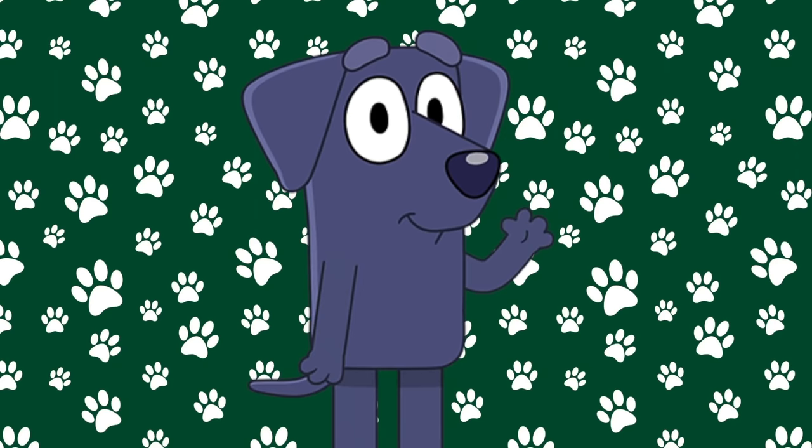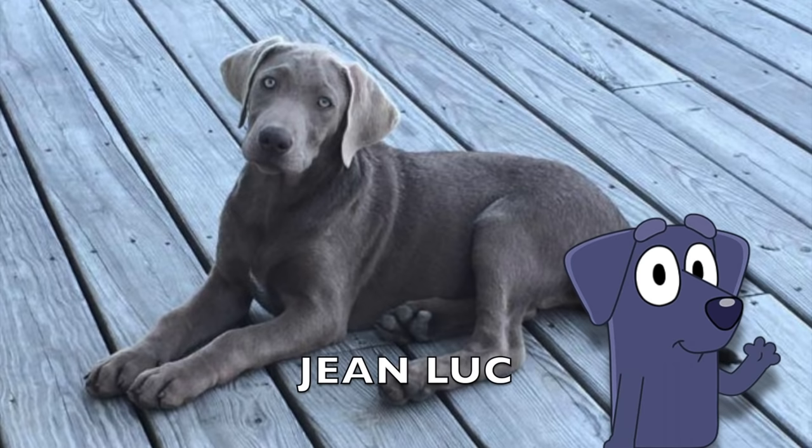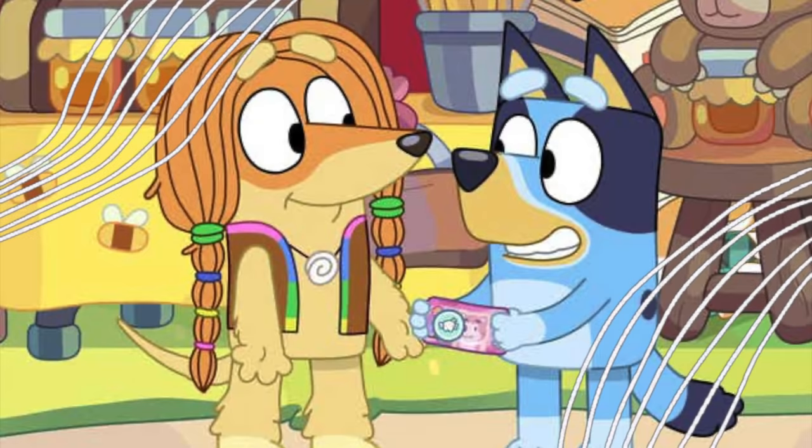Next up is Bluey's friend from camping. This is Jean-Luc. Jean-Luc is a Labrador — a black one with some silver.